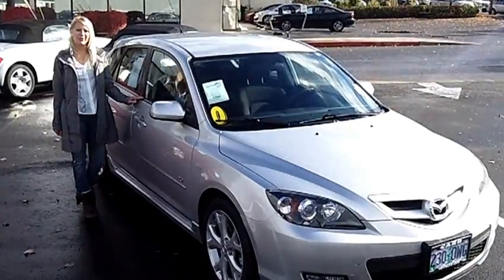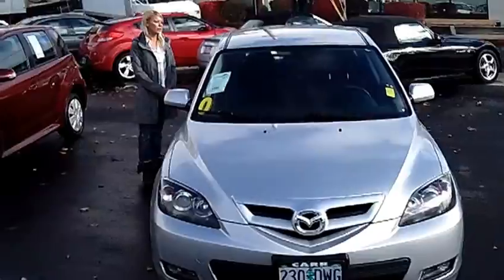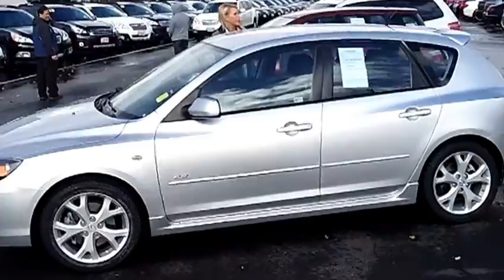Hi, this is Lacey. I'm here at CarSubaru in Beaverton. Thanks for clicking on that link. This is your virtual tour of the 2008 Mazda 3S Sport Hatchback. The stock number for this vehicle is SRS-1215A.